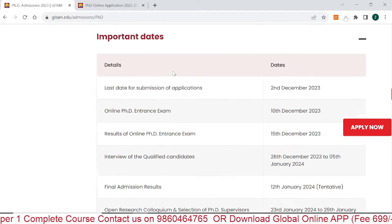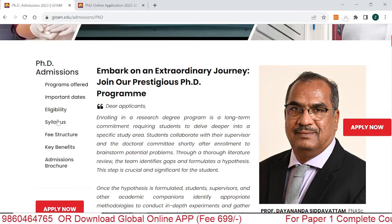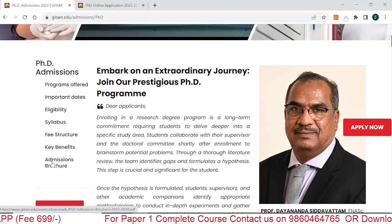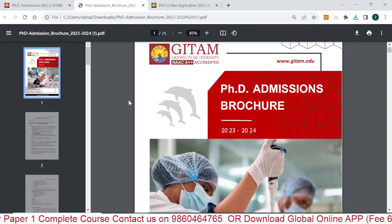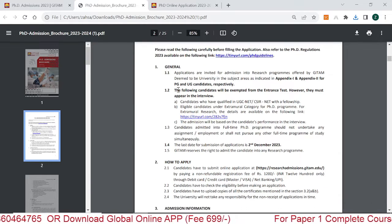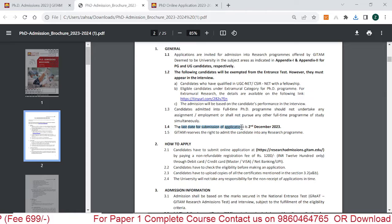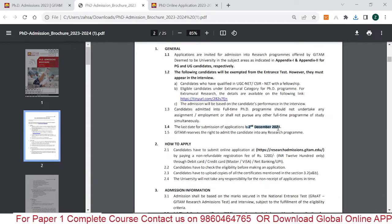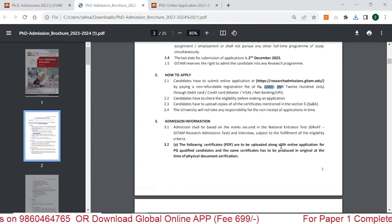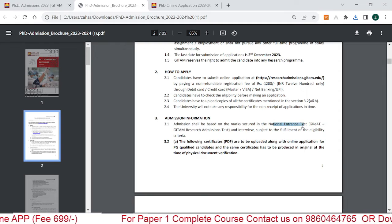Next we'll see the syllabus, fee structure, and benefits. They have given all points in the admission brochure — a PDF of 25 pages. Scrolling down you can see general information on how to do registration, with a provided link. The last date for the online application form is 2nd December 2023. The fee is 1,200 rupees, which is non-refundable. For admission, you first have to pass the entrance examination, after which you are eligible for the interview process.